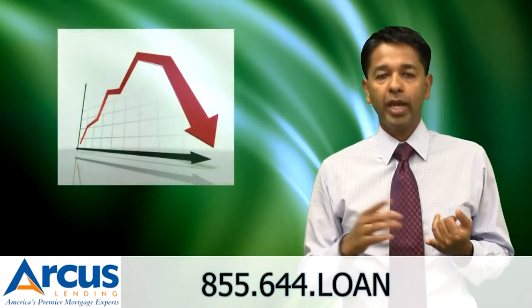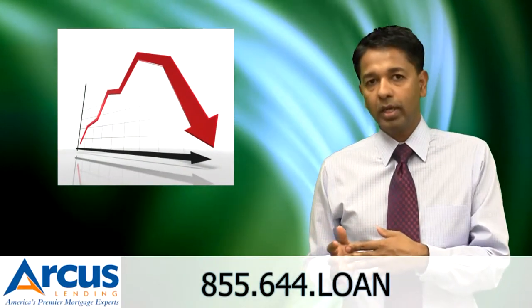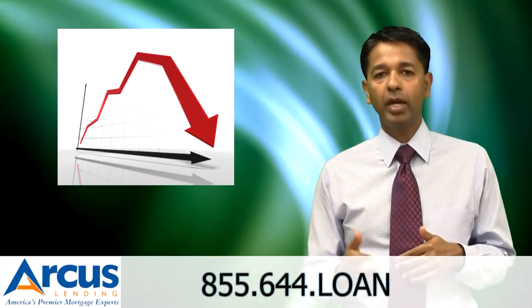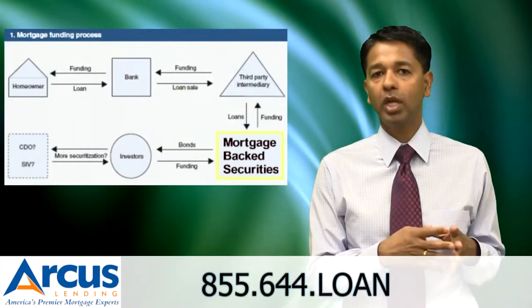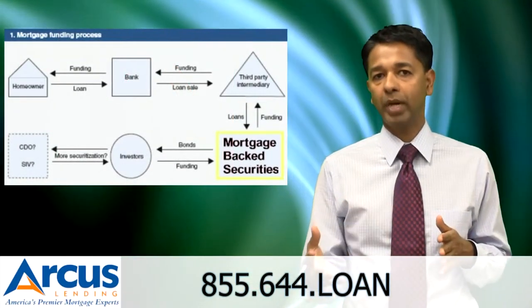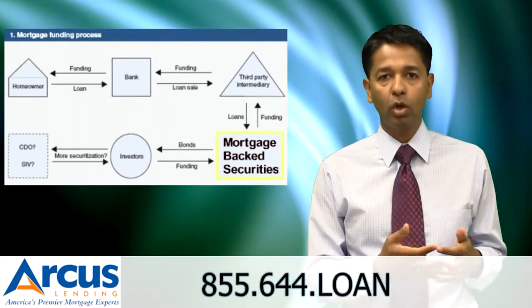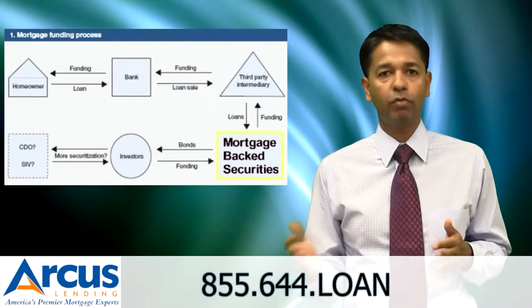Second, check with them how they track mortgage rates. Mortgage rates are impacted by daily trading of mortgage-backed securities on Wall Street, and you want to work with a lender who tracks those mortgage-backed securities on a daily basis so they can advise you on whether it's a good time to lock a rate or whether you should wait before locking it.